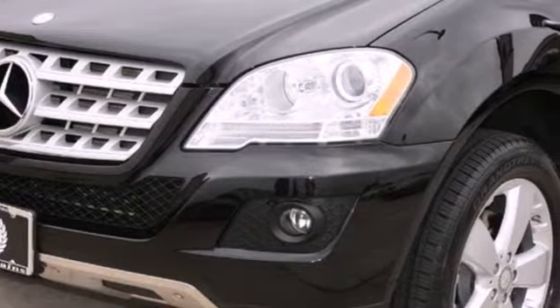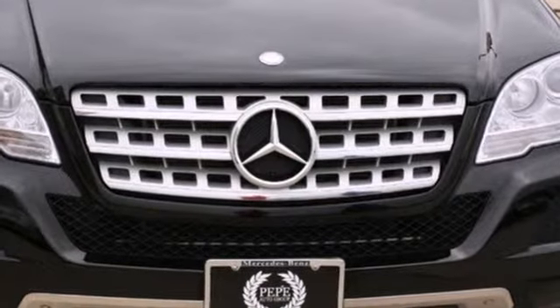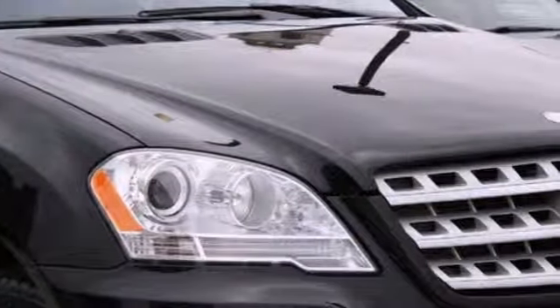Whether the weather outside is frightful, you and your family will be safe and secure inside the M-Class with its state-of-the-art safety features and spectacular all-weather drivability. Come see it for yourself today.